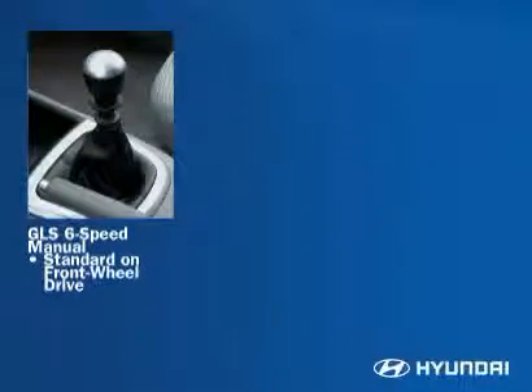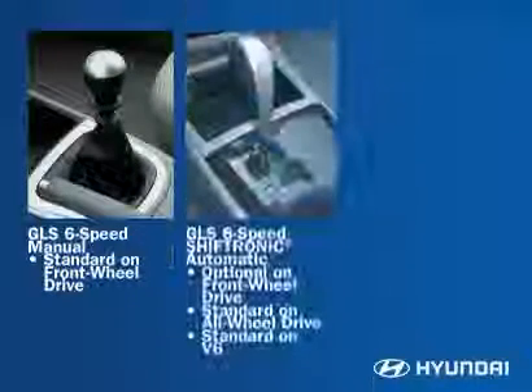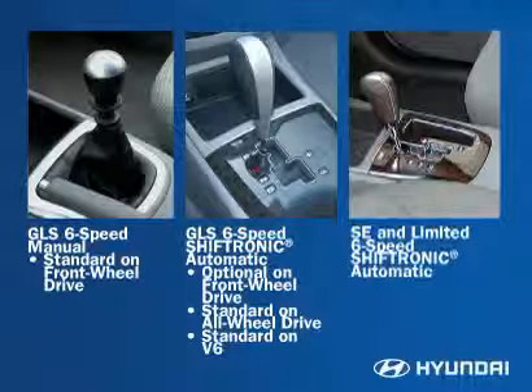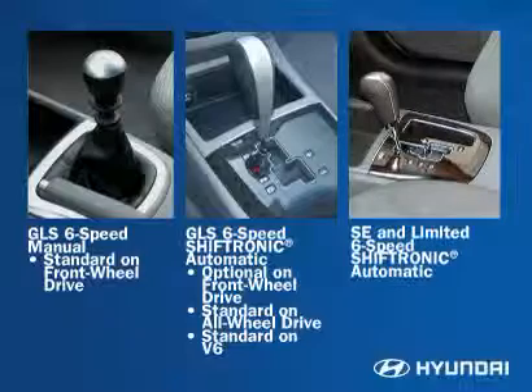A 6-speed manual transmission is standard with the GLS 4-cylinder engine front-wheel drive model. Hyundai's 6-speed Shiftronic automatic transmission is optional on the GLS front-wheel drive and standard on the GLS all-wheel drive. A 6-speed Shiftronic automatic is standard with the GLS V6, SE, and Limited 4-cylinder and V6 engines.